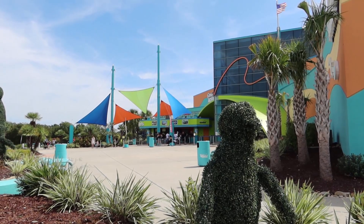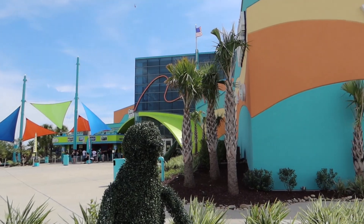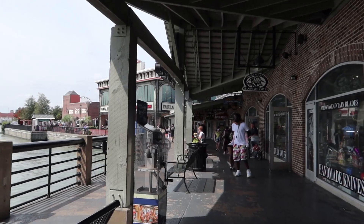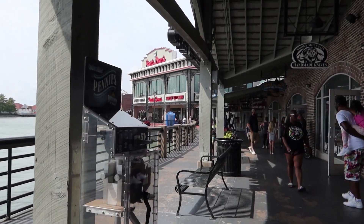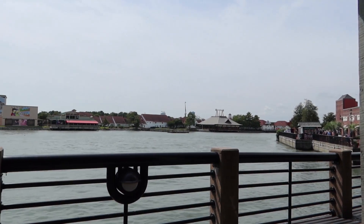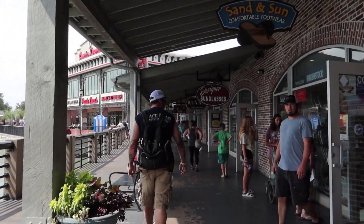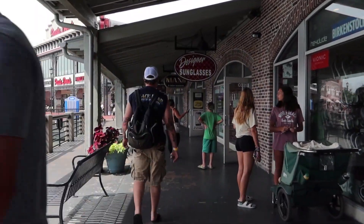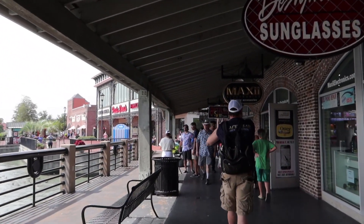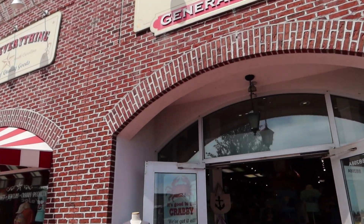And here's Ripley's Aquarium. Not too bad of a line to buy tickets today, but still a fair amount of people. This is actually one of Brian and my favorite attractions, and we love the new penguin habitat. Several of you said you really like Krabby Jack's General Store for gifts, so let's take a look at that.